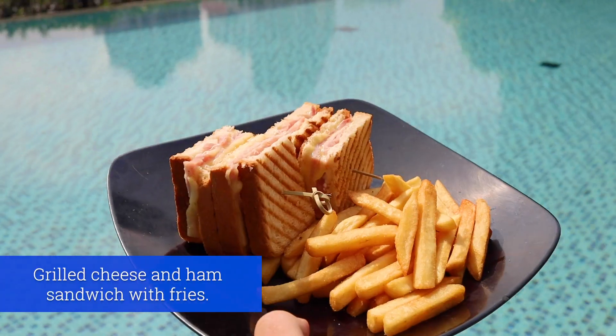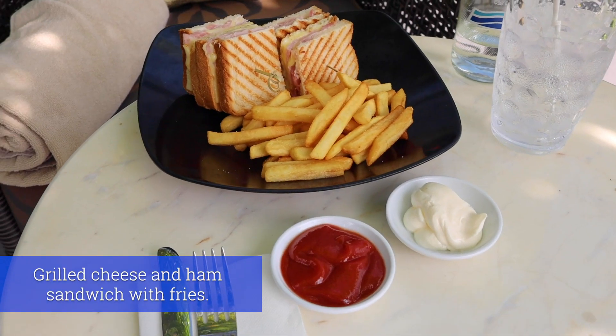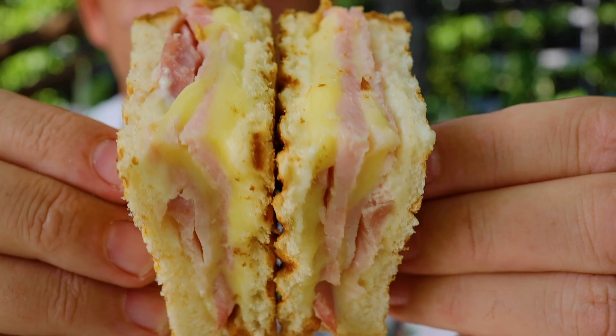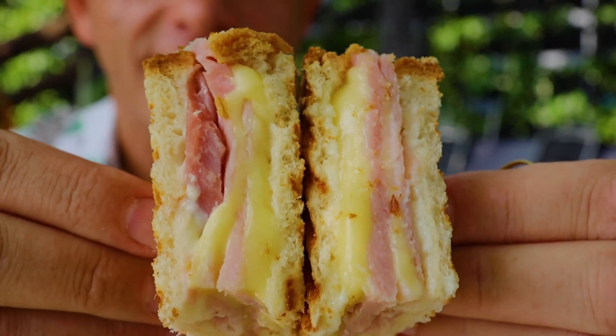I ordered a grilled cheese and ham sandwich which comes with french fries. They also brought tomato sauce and mayonnaise — I love mayonnaise with my french fries and this is a really good mayonnaise too. They certainly did not skimp on the ham and cheese. There's a healthy serving of toppings on this sandwich and it's grilled to perfection.